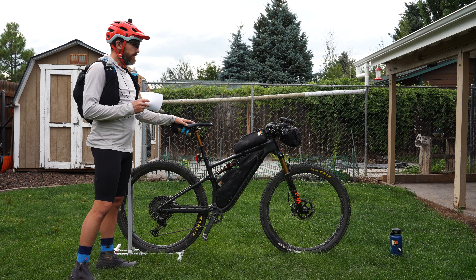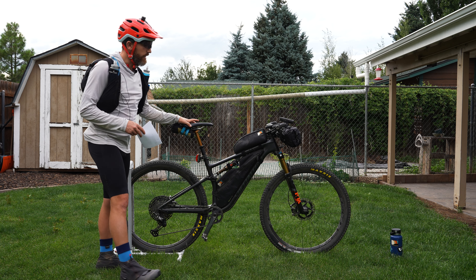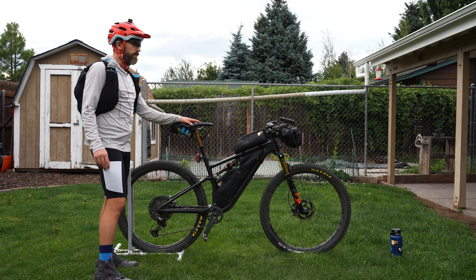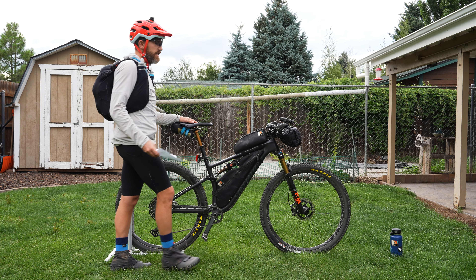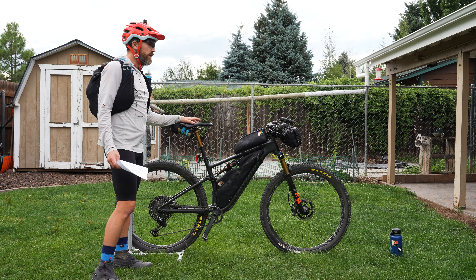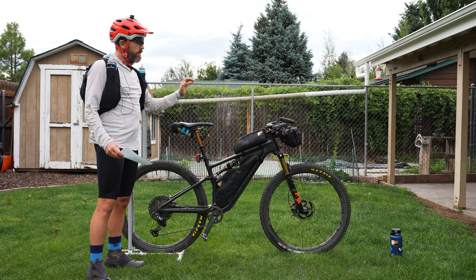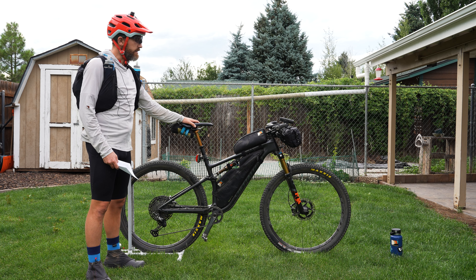For grips and saddle, it's all Ergon. Ergon GS2 grips with bar ends — really sweet. They give me all this other hand positioning, which has really helped with hand fatigue. I can climb on singletrack on those bar ends if it's mellow climbing, so really nice to have that option. And an Ergon SM Pro saddle. These are my touch contact points and I've taken a lot of time to dial those in.